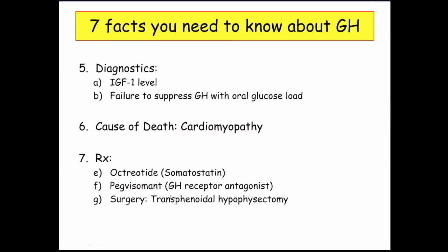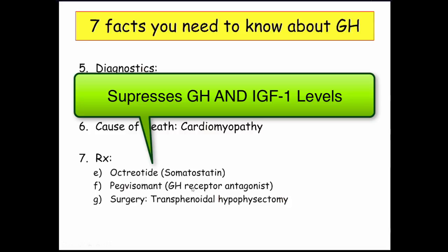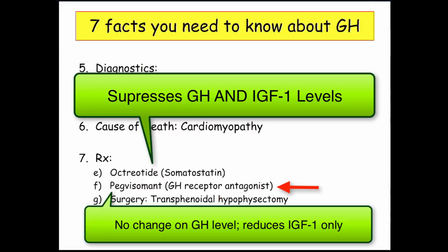Just as with a prolactinoma, transsphenoidal hypophysectomy can remove the adenoma. If you give octreotide, you are suppressing growth hormone levels. If you give pegvisomant, which is a receptor antagonist, the growth hormone level doesn't come down — it's already autonomous secretion and you're not affecting secretion itself, you're blocking the receptor. So growth hormone levels don't change, but IGF-1 levels go down because growth hormone stimulates IGF-1 production at the level of the liver. You're blocking that stimulation, so IGF-1 levels decrease while growth hormone levels stay elevated.